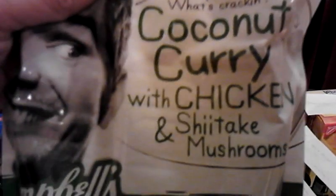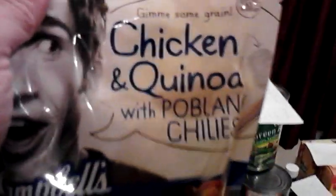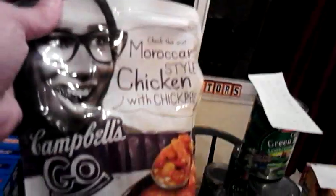Some strange packages and different flavors of soup: Red Pepper Smoked Gouda, Coconut Curry Chicken, Shiitake mushrooms — I just wanted to say that word — Chicken and Quinoa, Chili, and Moroccan-style Chicken and Chickpeas with a cool guy's face on it. My fiancé's a chef, so he's going to dig those. I'm sure he'll manage to do something to doctor them up a little bit.